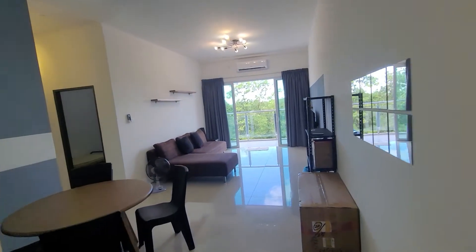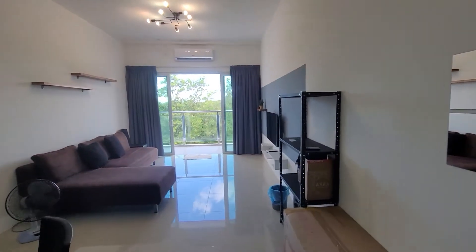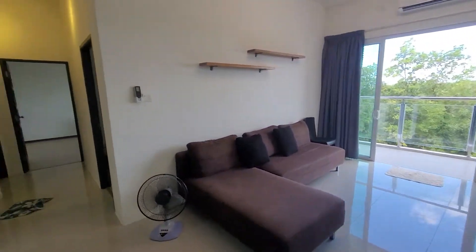Hi guys, I'm at P Residence here. I have a very nice unit here for rent. This is a 1,226 square foot unit.